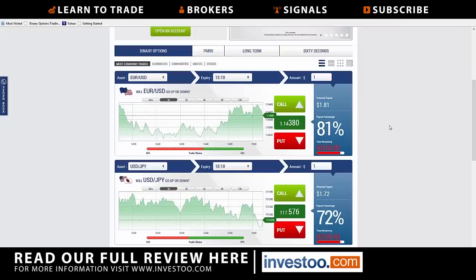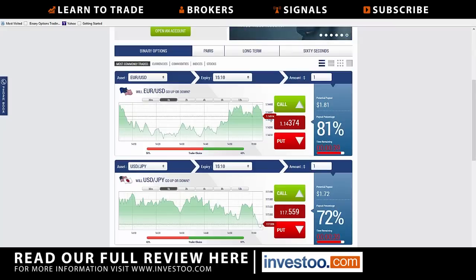So pretty straightforward. I'm looking at a one-hour chart of the Eurodollar. You can see the price that it is quoting, call and put, potential payout, etc., all shown right here.